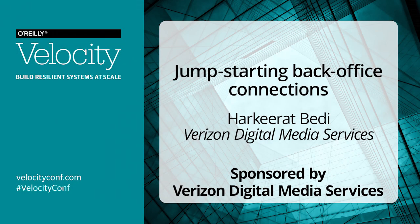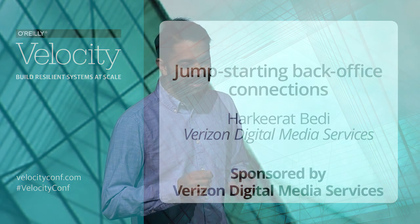I'm a researcher here at VDMS, and today I'm here to talk about jump-starting back-office connections. Back-office can mean a few things — it can mean data centers, or it can mean POPs, or points of presence if you're a CDN.